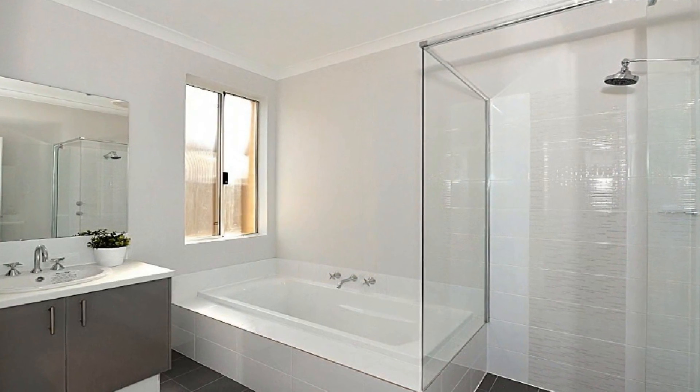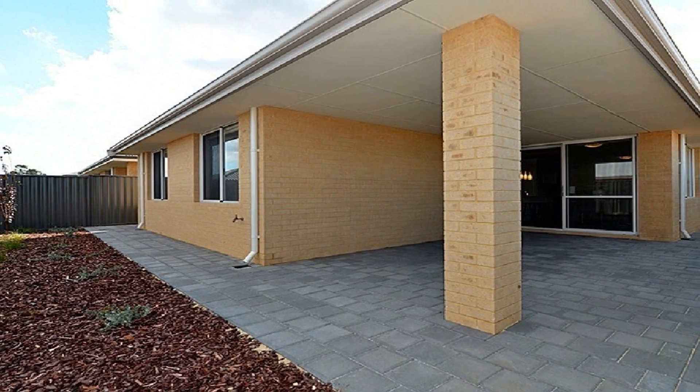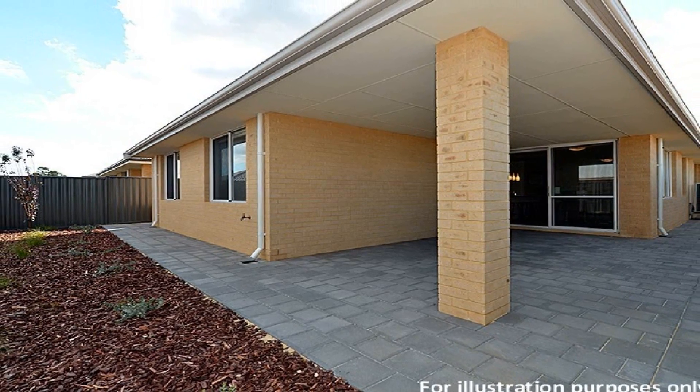The spacious master boasts walk-in robes and, together with the remaining bedrooms, is well accommodated by the two luxury bathrooms. Step out to the magnificent under main roof alfresco amidst easy care, low maintenance surrounds.